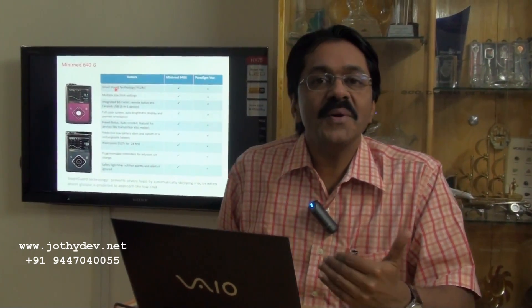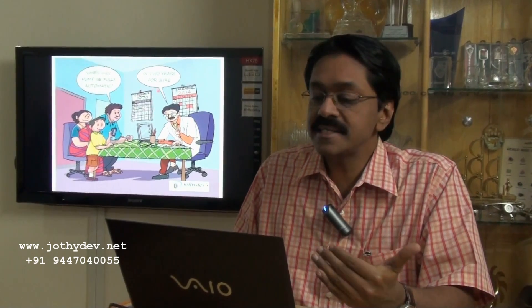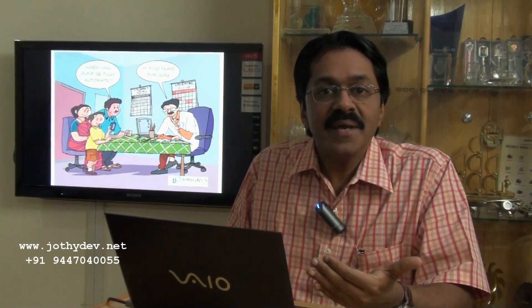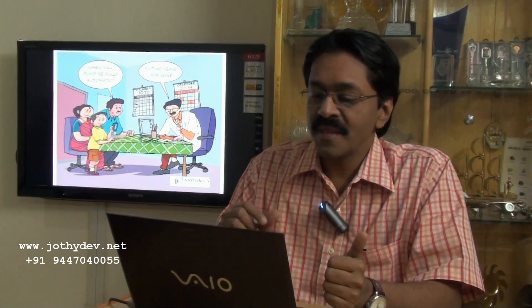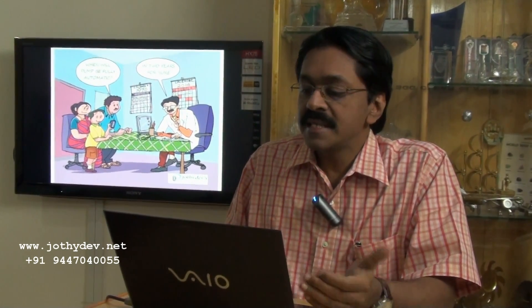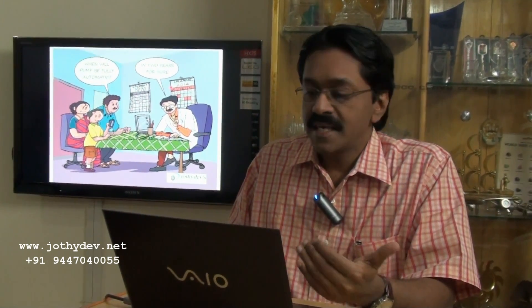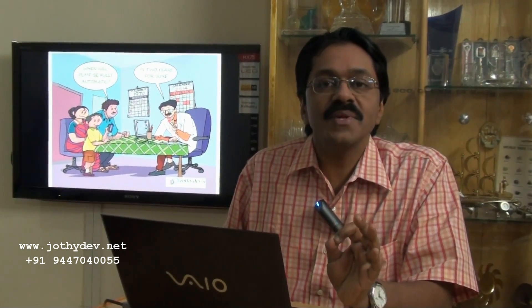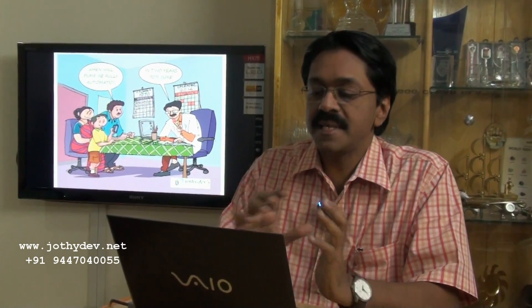Let me move on to a cartoon. This has been a question since the 1970s: 'When am I going to have a fully automatic insulin pump?' And in 2014, with confidence, physicians can provide the answer that within another two to three years' time we will have one — and that is great news for type 1 diabetes subjects.